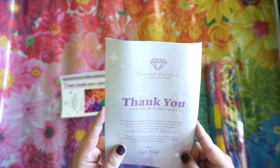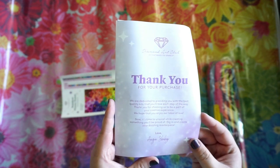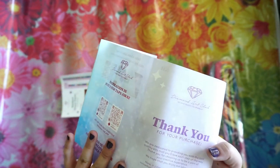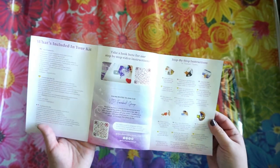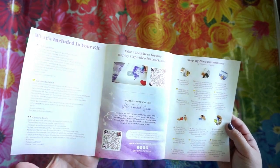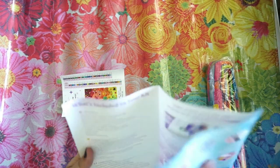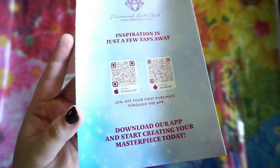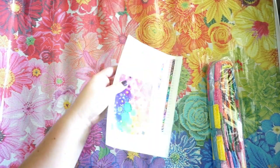Inside, there's a thank-you card: 'We are dedicated to providing you with the best quality kits. Thank you for choosing us to be part of your creative experience — we hope you enjoy our labor of love. Now it's time to unwind while creating something you'll be proud of.' It tells you about what's included, about the VIP Facebook group, and there's a QR code for 20% off your first purchase through the app.